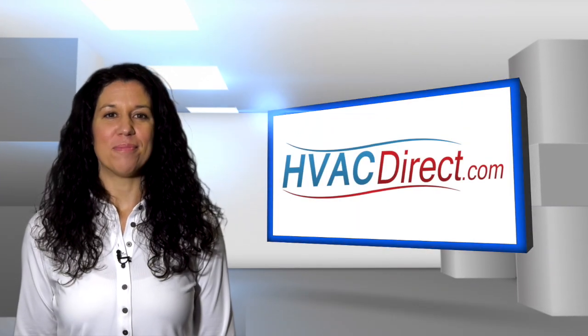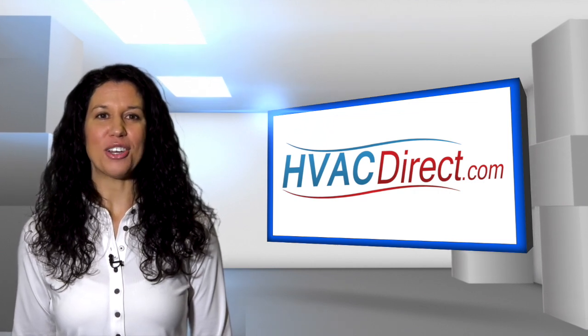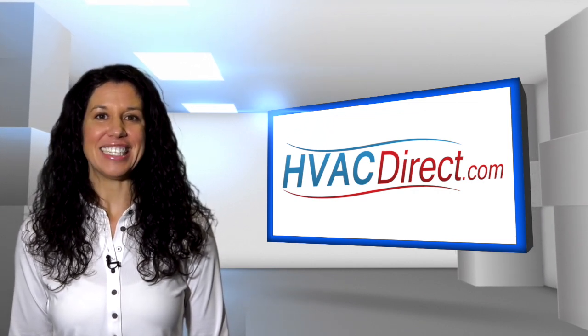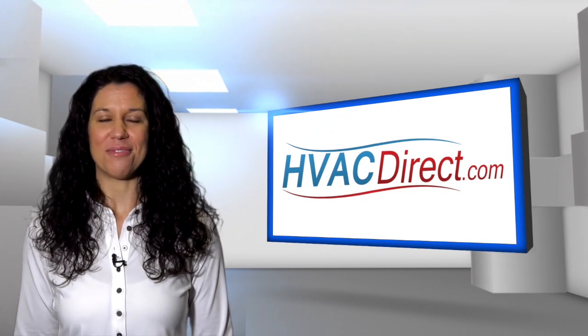Welcome to HVACDirect.com. My name is Mary, and in this video, we are going to discuss the Goodman GMVM97 series gas furnace designed for upflow or horizontal configurations.